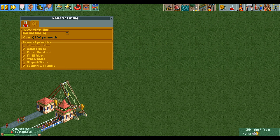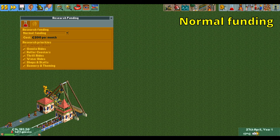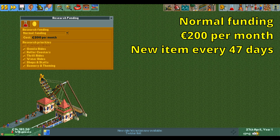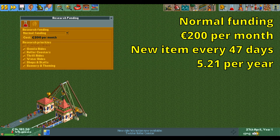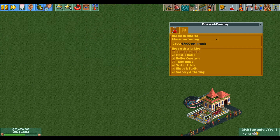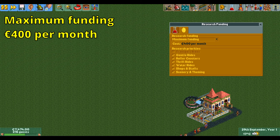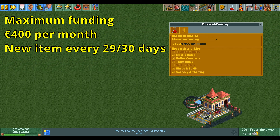One tier up is normal funding, which at 200 euros per month is double the cost of low funding. This will give you a new item every 47 in-game days, or a bit over 5 a year. The highest tier is maximum funding, which once again doubles the cost to 400 euros a month. With this much funding your researchers will buy a Ferrari and also give you one extra ride every 29 or 30 days, which is more than 8 a year.